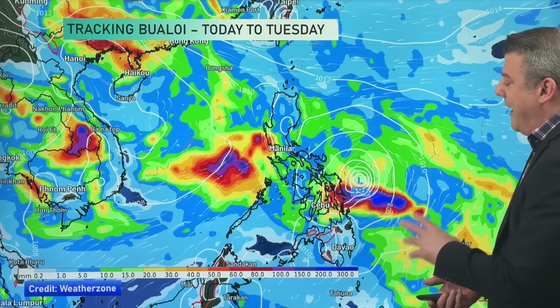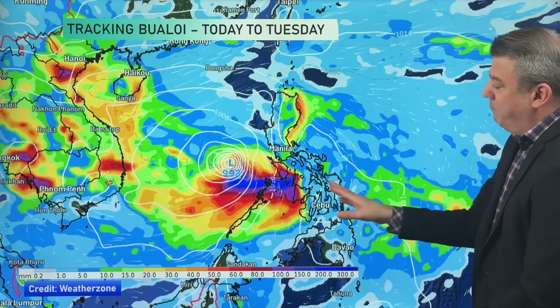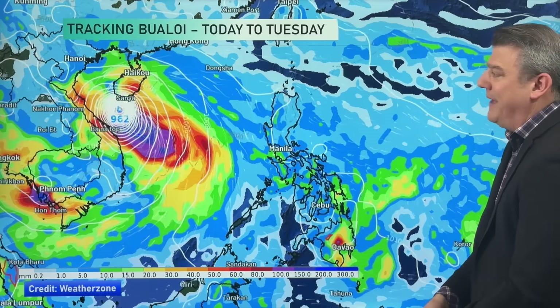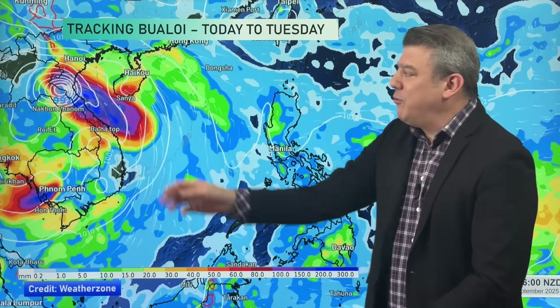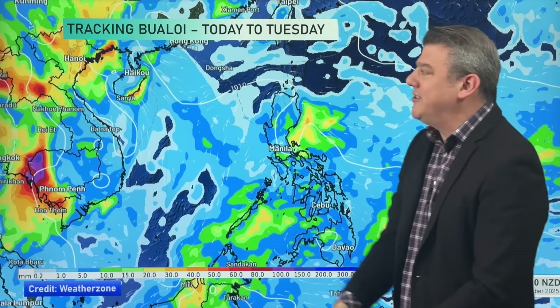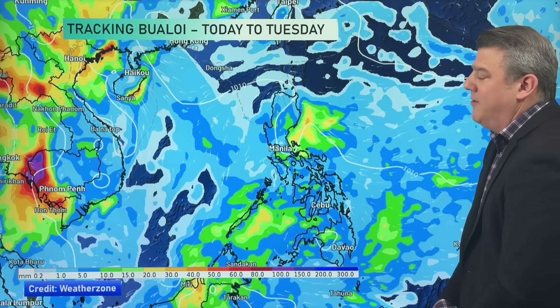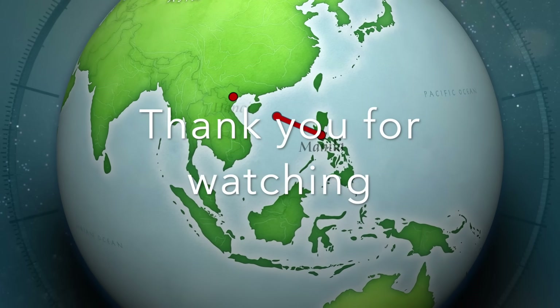Let's make sense of that. Here is the animation showing between today and Tuesday. It produces some decent rain — 300 to 400 millimetres of rain possible around the Philippines — and then next week that's where it may pose a real problem for Vietnam and potentially some parts of China. We just have to wait and see. This far out, with some of the computer modelling not being in alignment, it's a little hard to lock in.